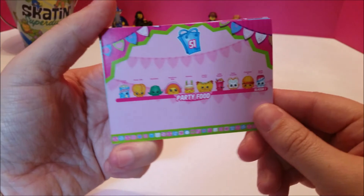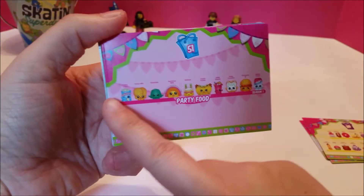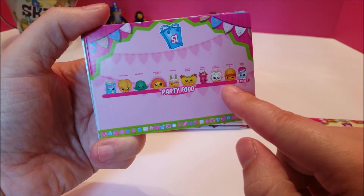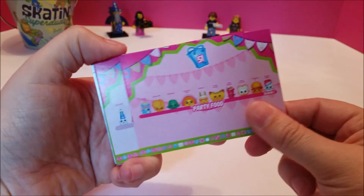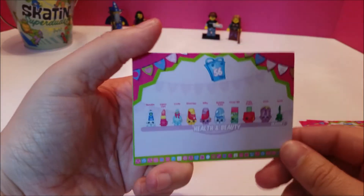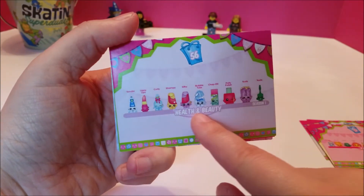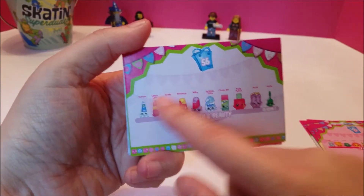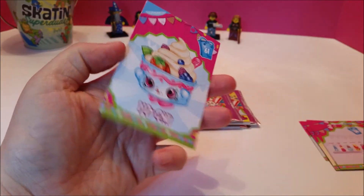And now we have our party food card from season one, and it's got all of the party foods and of course their names. And we've got health and beauty from season one — all of their pictures and their names. I like that the names are with them on the cards like that.